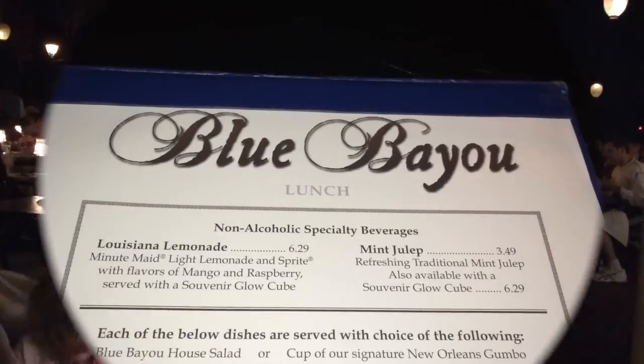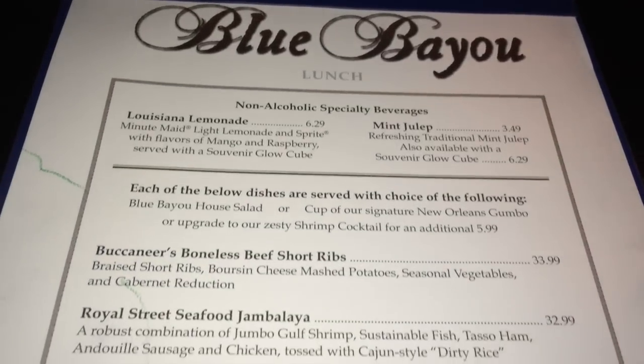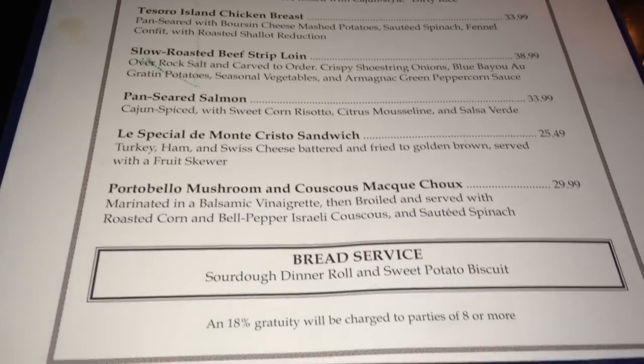It's a very nice, dark, relaxing atmosphere. If you take a quick look at the menu, you'll see what I mean by upscale Cajun cuisine and upscale prices. All entrees do come with salad or soup, and the soft drinks are bottomless, meaning you can order as many refills as you want.